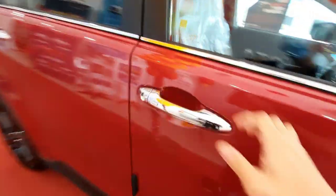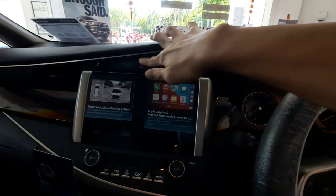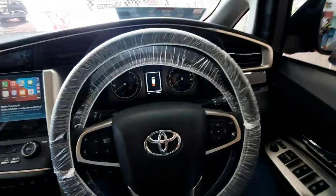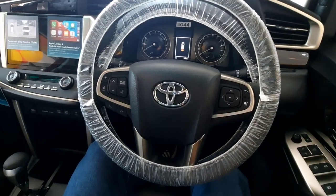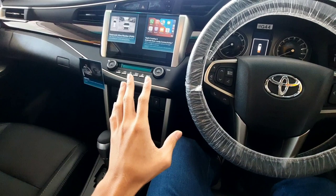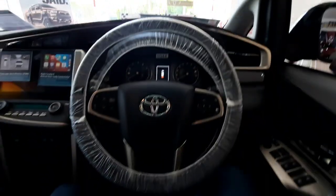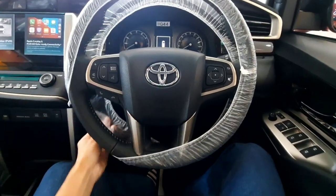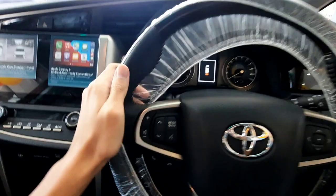Now let's check out the interior of the Toyota Innova X and see what Toyota has improved over the 2016 model. You get an 8-way power adjustment seat for the driver's side only — the passenger side is still a manual adjustment unit. Standard for the X variant, you get a full leather seat with stitching. The steering wheel is the same as found in the 2016 Innova, with a combination of dark wood trim and leather wrapping.